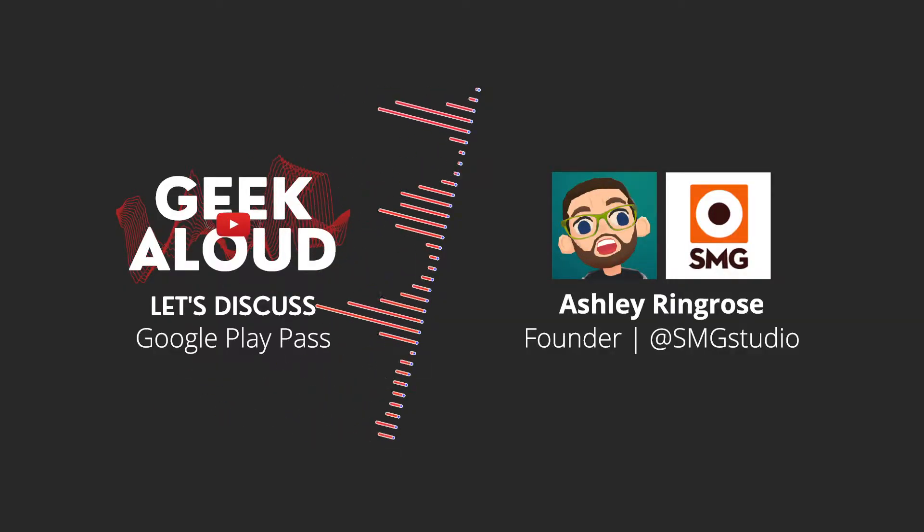Hello, everybody. Today on Geek Aloud, we have Ashley from SMG Studios to discuss the Google Play Pass. This Play Pass includes hundreds of games and apps with no ads or in-app purchases, and new games get added every month. Ashley's here to discuss the business model from a developer standpoint.